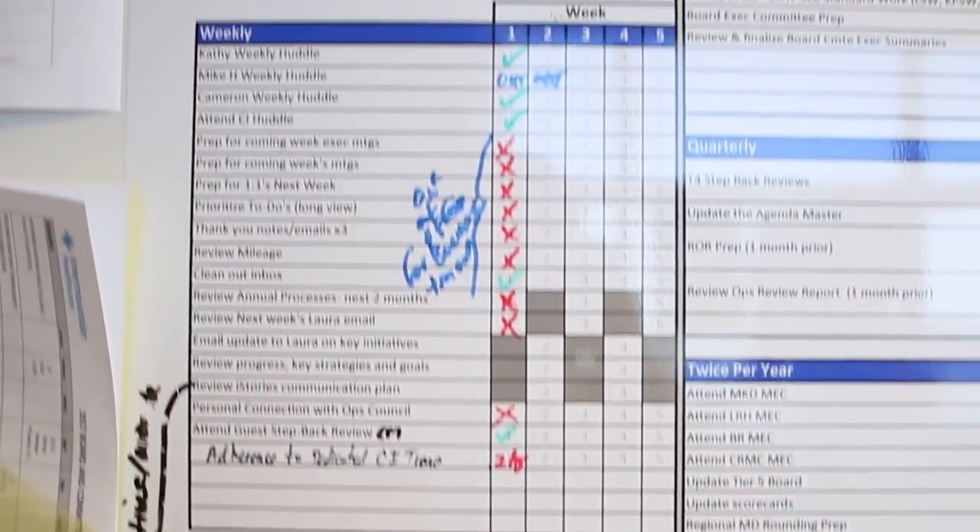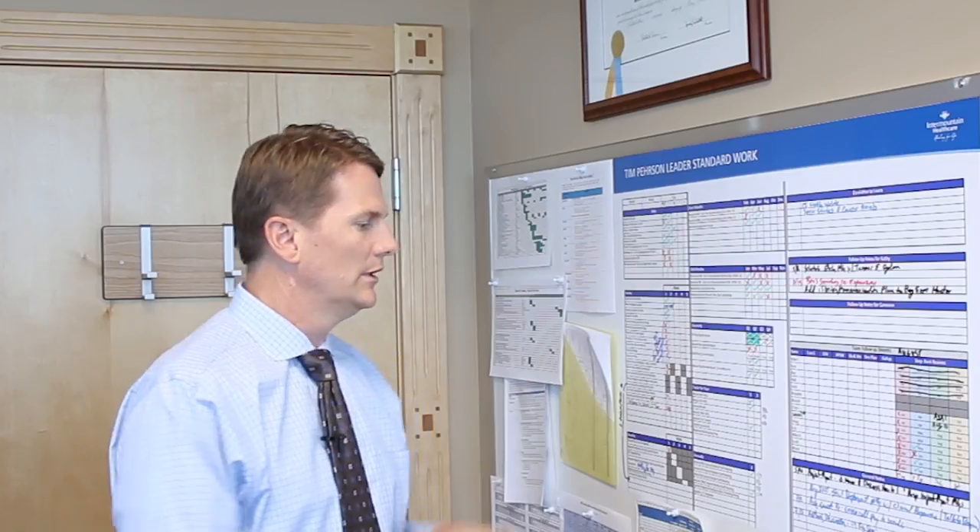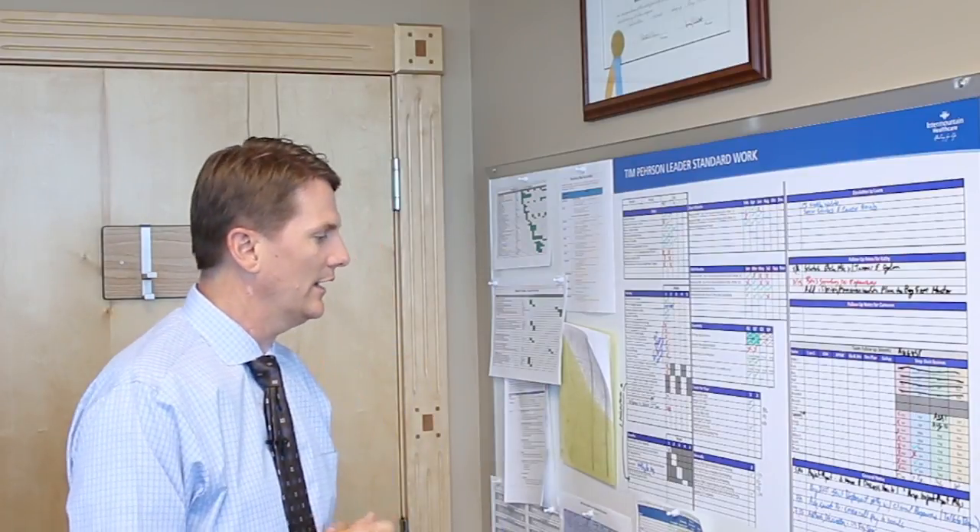It should be a working and breathing document — remember, you don't work for the leader standard work, it works for you. This has been a great tool for me to be much more effective in what I do. I think it's consistent with Intermountain's vision of delivering extraordinary care through the principles Brent James has taught us around continuous improvement and standardization, and I hope you can find it to be helpful as well.